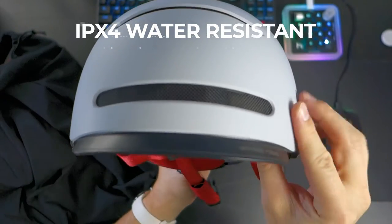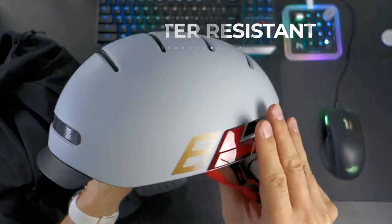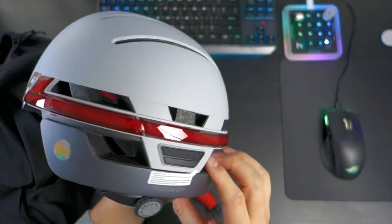The BH51M NSO is built to the IPX4 standard, so you can be reassured that all the built-in electronics will stay dry in most weather conditions. This is especially important for the enclosed 800mAh battery that powers the lights and the speakers, which I talk about more later in this video.